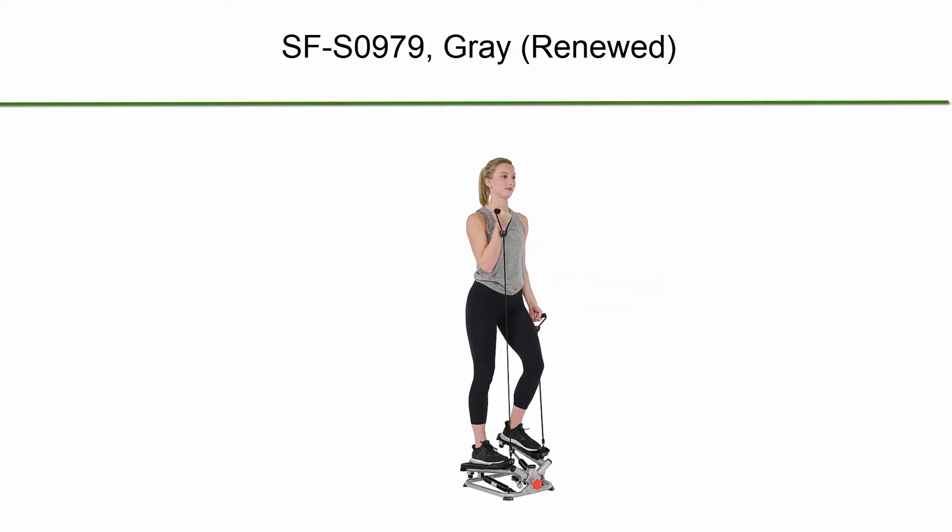Number 7: Sunny Health and Fitness Total Body Advanced Stepper Machine SF-S0979 Gray, Renewed.